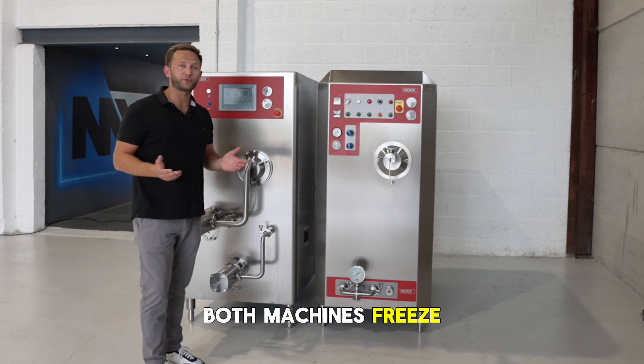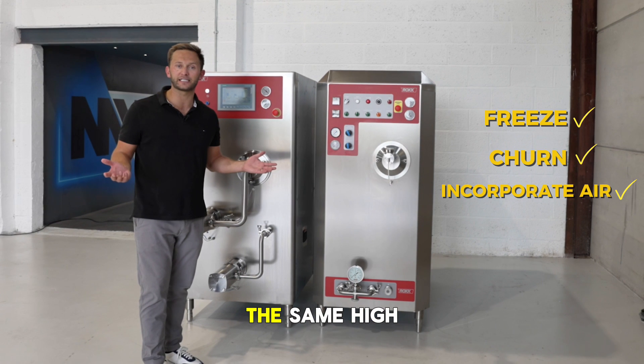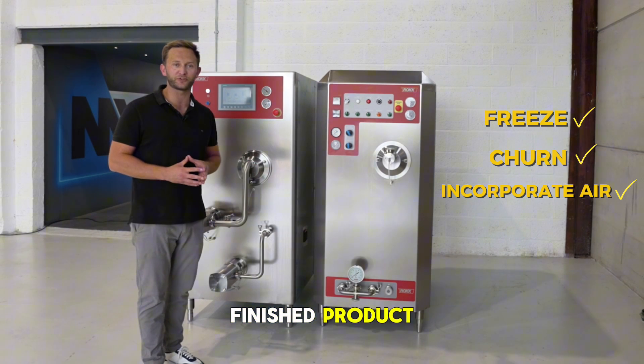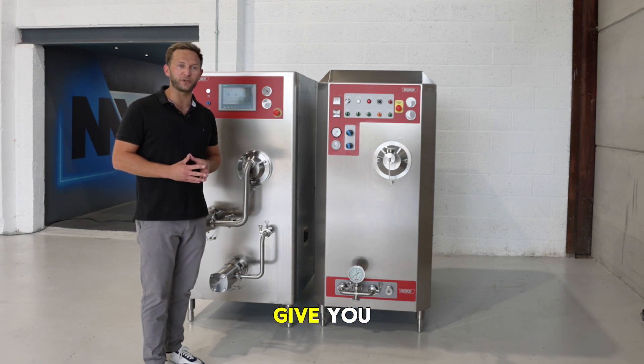Both machines freeze, churn and whip air into your liquid mix to create the same high quality finished product. The difference is how they do it and how much control they give you.